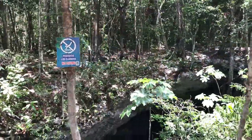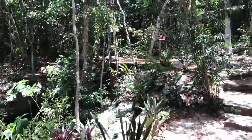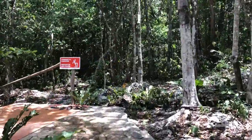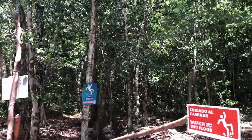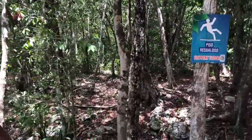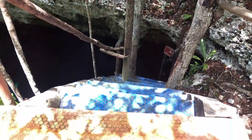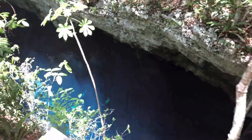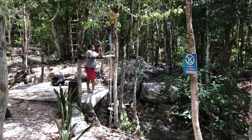El Pit is located deep within the Yucatan jungle. This cenote, as well as many surrounding cenotes in the area, are privately owned and operated by small communities. To get down into the pit, you take some very steep stairs. If you like, you can have your gear lowered into the pit by one of the attendants.